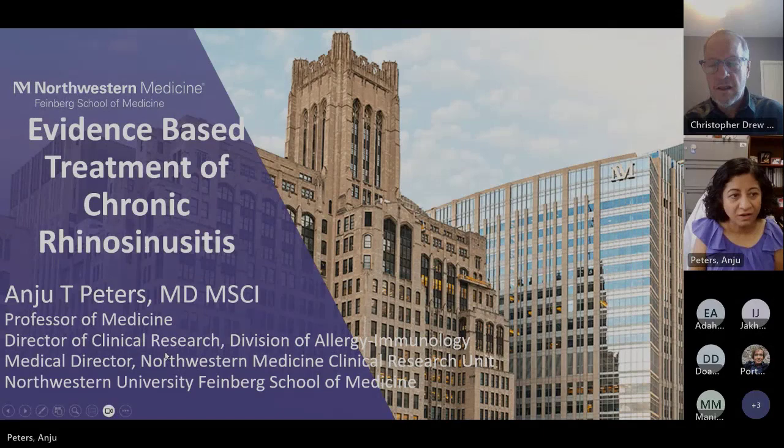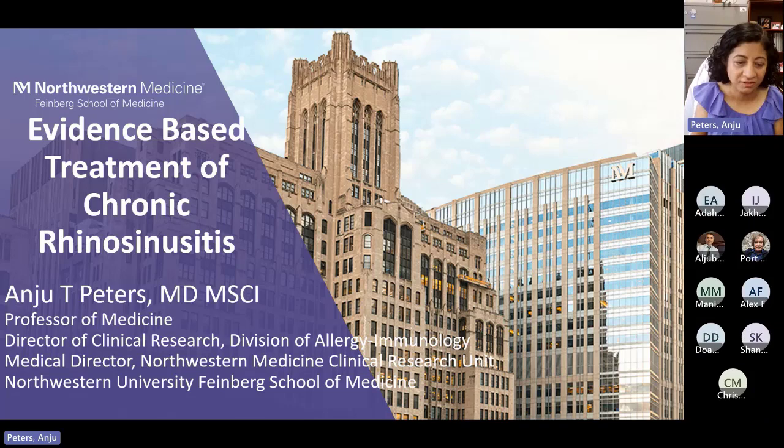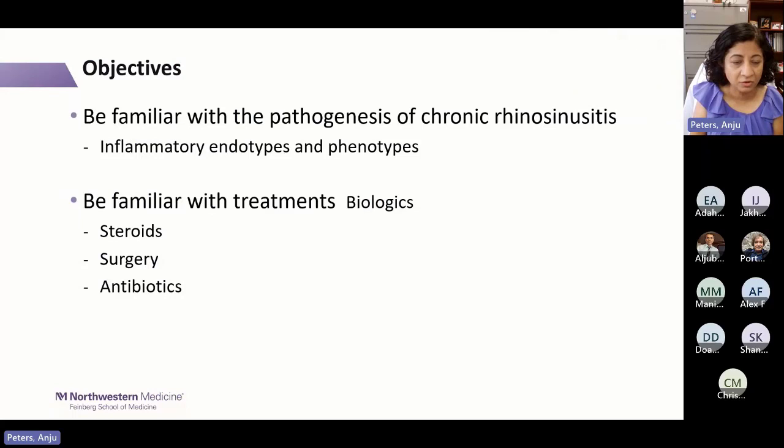I'm Anju Peters from Northwestern University in Chicago, and I'll be talking on chronic rhinosinusitis today — evidence-based treatment. A lot of the evidence is on chronic rhinosinusitis with nasal polyps. My disclosures are that I do research for Sanofi Regeneron, AstraZeneca, and Merck currently. I also consult for Sanofi Regeneron, Merck, AstraZeneca, and GSK. Previously, I also did research for Optinose and consulted with them.